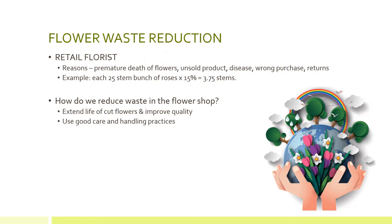So how do we reduce waste inside the flower shop? The most significant thing we can do is probably extend the life of cut flowers, reduce premature death, and do things to improve the quality of the flowers so that more actually make it out the door to the consumer. One of the key strategies for doing that is to have good care and handling practices in your shop, and we'll get into that more.